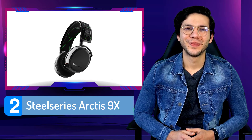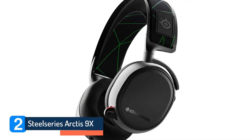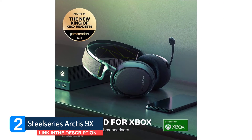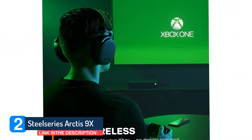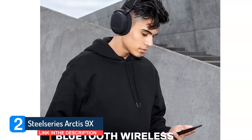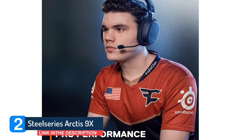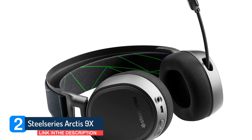Number 2: SteelSeries Arctis 9X. Whatever you're listening through the Arctis 9X wireless gaming headset, there's none of the muddiness or audio artifacts that have historically plagued other wireless cans. In essence, it sounds just as good as the best wired models we've tested at this same price. The Arctis range's distinctive ski goggle headband is effective at keeping the weight of the headset away from your head. After a solid 12 months of daily usage, the headband has slacked off, making for a looser and slightly less comfortable fit, but the bands themselves are replaceable.